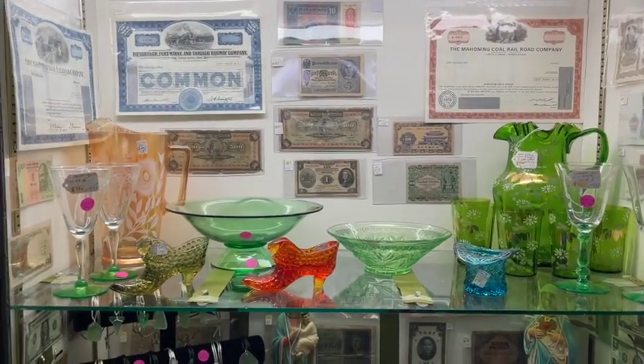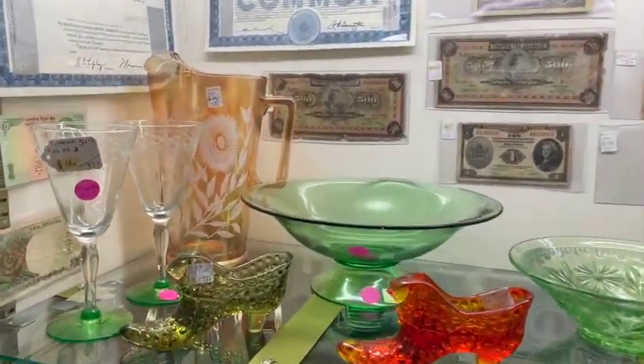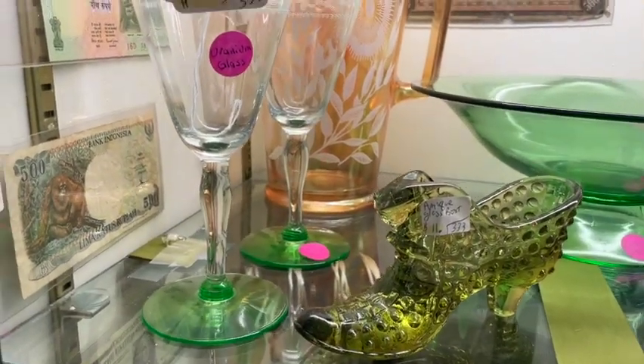Twin Cities Adventures here with our Minnesota Antique Coin and Currency Playlist. It is the end of April and here is a quick update on our cabinet.